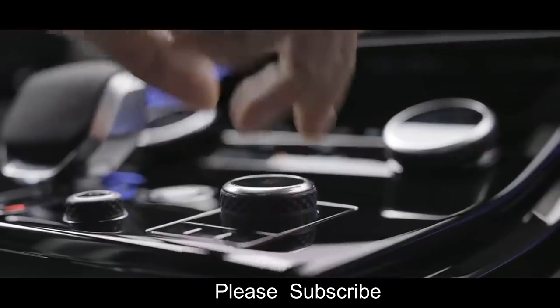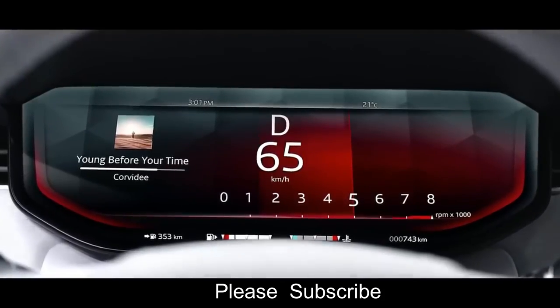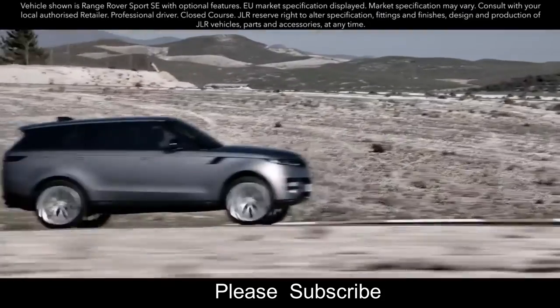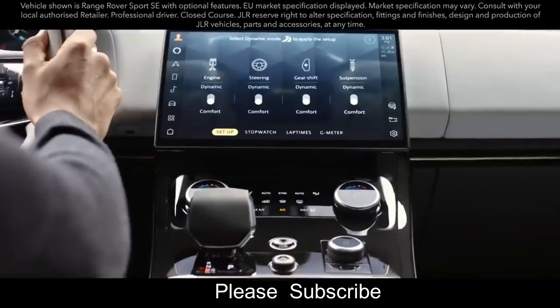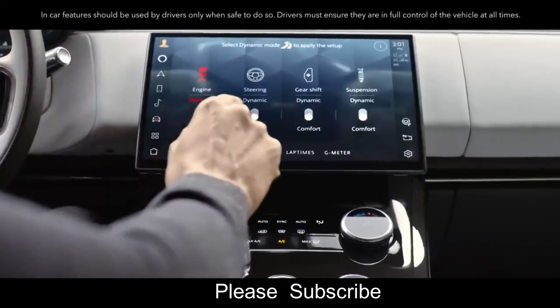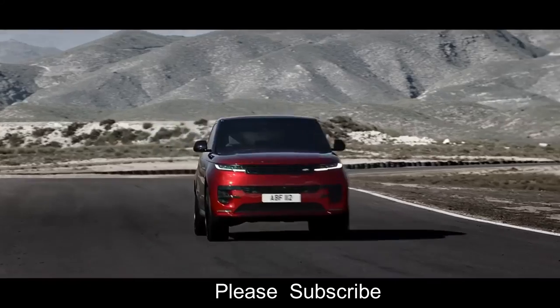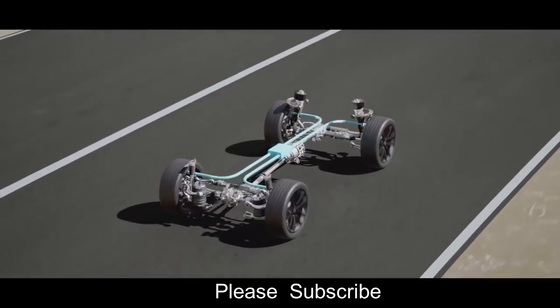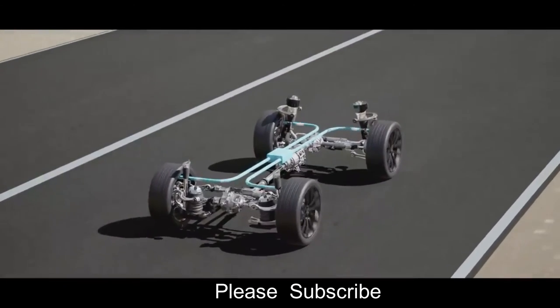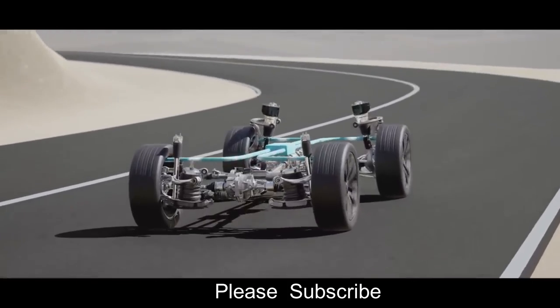Dynamic Mode provides a step change in engine, gear shift, steering, and suspension settings to deliver a more assertive driving character. When using Configurable Dynamics, you can choose between comfort and dynamic settings for four systems — engine, steering, gear shift, and suspension — so you can set up the vehicle exactly how you want. Integrated Chassis Control is the dynamic brain of Range Rover Sport: a single control system processing all inputs and orchestrating the vehicle's chassis technologies for optimum dynamic response, also providing pre-emptive dynamics so the vehicle is aware of its surroundings and ready for the road ahead.